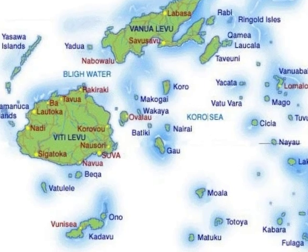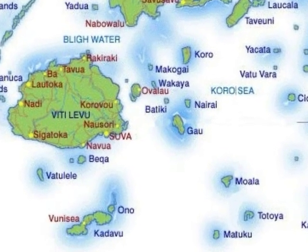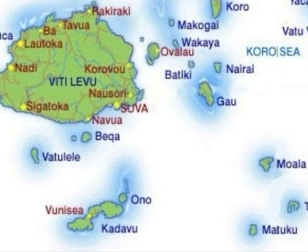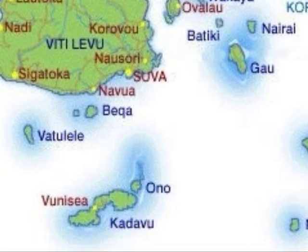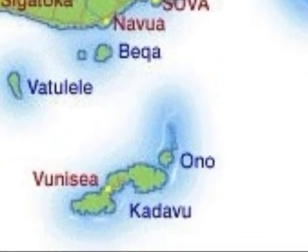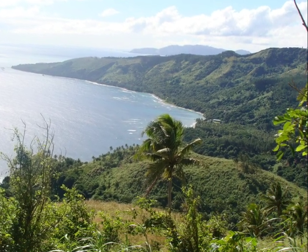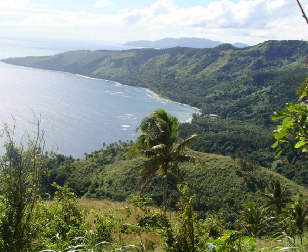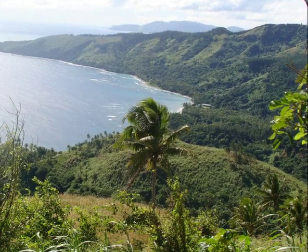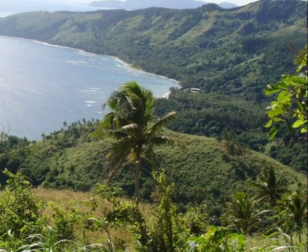The island of Kandavu is situated approximately 90 kilometers south of the main island of Vitilevu and is Fiji's 4th largest. The island is 410 square kilometers in size, approximately 50 kilometers in length and its width varies from a few hundred meters to 10 kilometers. It is a volcanic archipelago consisting of three main islands and a number of smaller islands in the Great Astrolabe Reef. The island is one of the most rugged areas of Fiji with a number of high mountains and few roads.